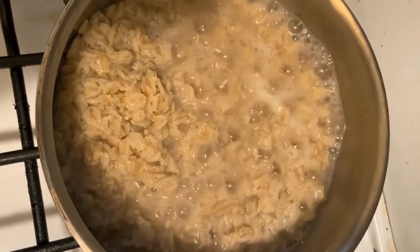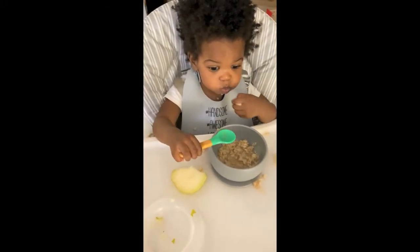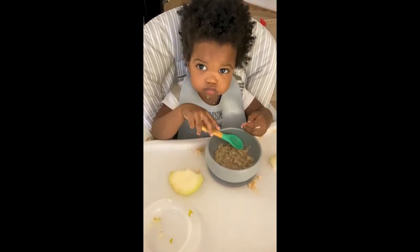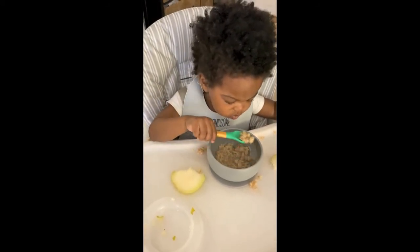Most mornings I start off with a bowl of oatmeal. It is super filling. There are so many health benefits to oatmeal and it keeps us full throughout the morning.